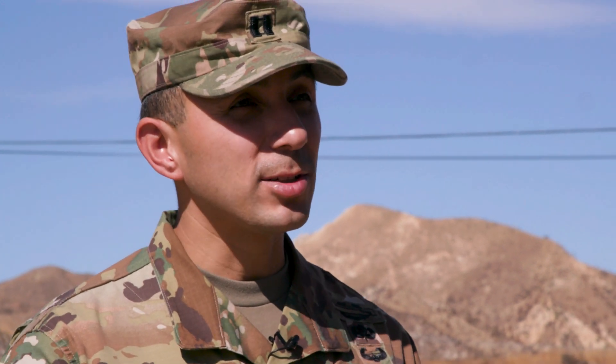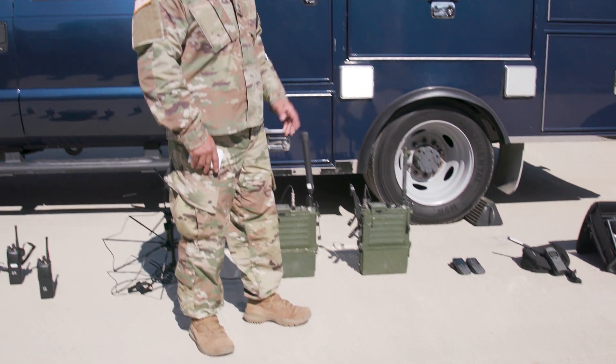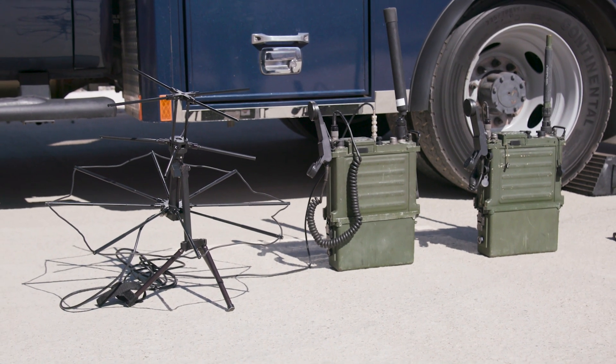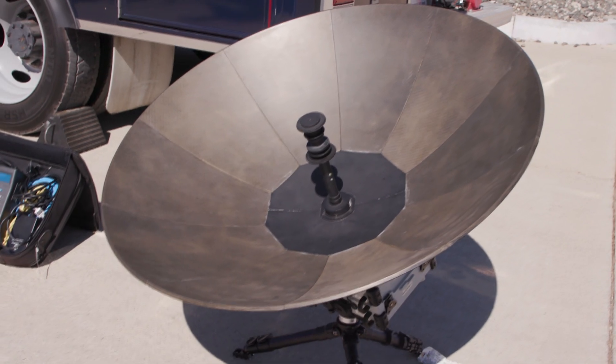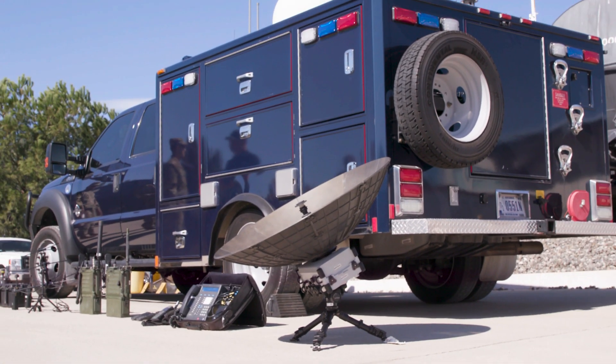Throughout the entire operation, communications is happening. We need to be able to talk with the personnel downrange. If we're downrange, coordinated with fire, we also have to be hearing what fire is doing and vice versa. So we have a communications section that's able to link all that communication so we're all on the same page.